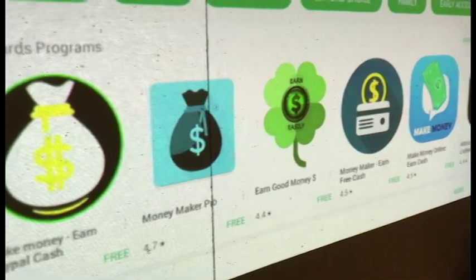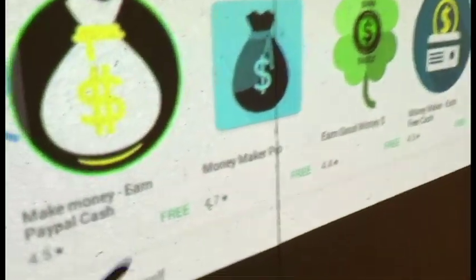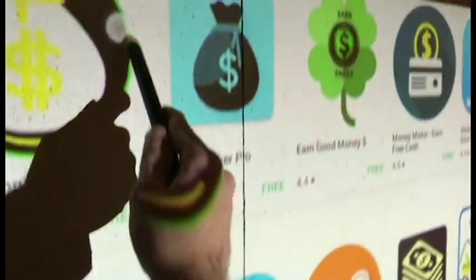Look at all of these other Android based apps that we can download and interact with. This is so cool.